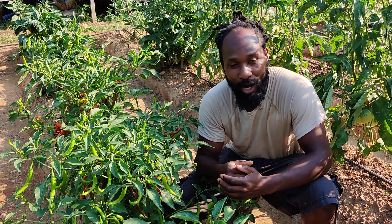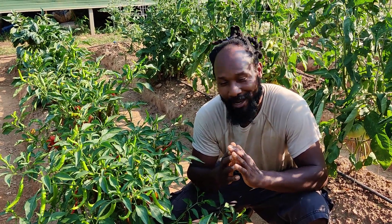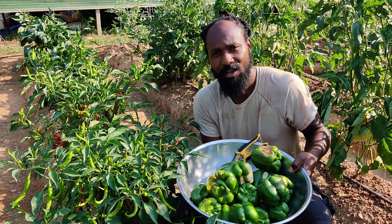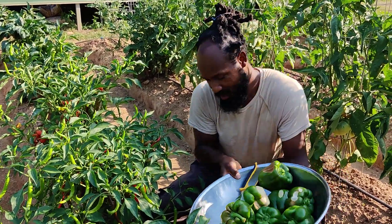Peace and blessings everyone. Welcome to the Humble Servant Homestead. So today, me and camera lady came down here to the bottom garden just to harvest all of our bell peppers that have been sunburned or sun-scarred.